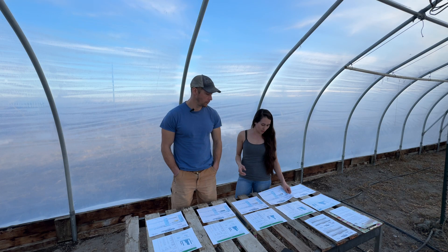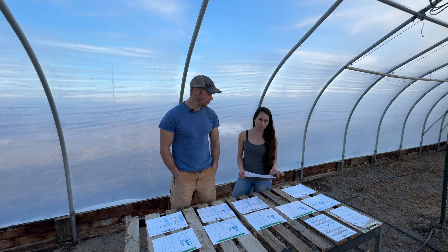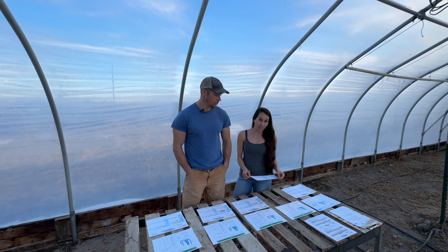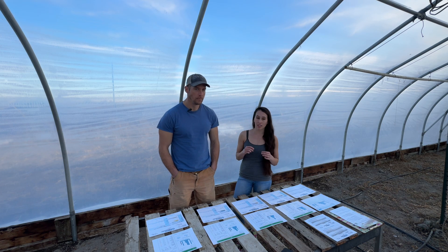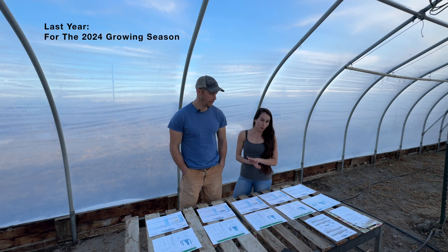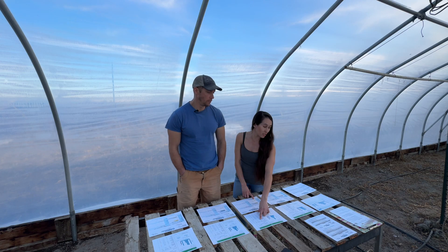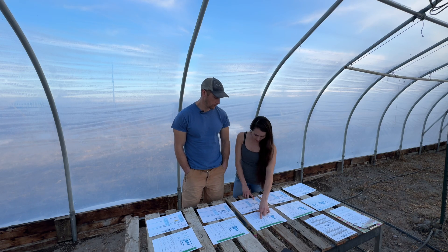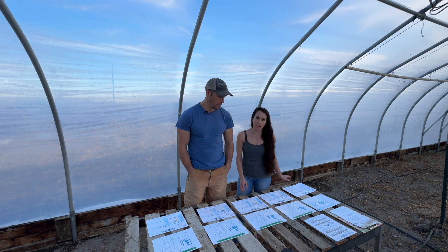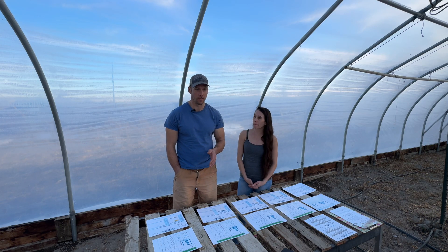We went with Midwest Labs because we've used them before in the past, though previously we always did that through our extension agent. We cut that out this year and went directly through Midwest Labs, which saved some money. Their findings also showed that our pH had dropped in the growing space we have previous soil records for — what we call the old cornfield, which was at 8.2. This year through MySoil it said pH is 7.13, a significant drop. Midwest Labs came back at 7.9. So it did come down a decent amount, but there is a difference between 7.13 and 7.9. pH is exponential — every tenth of a point represents significant changes.